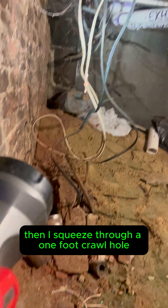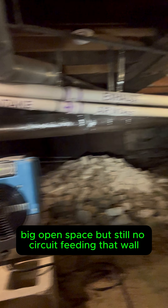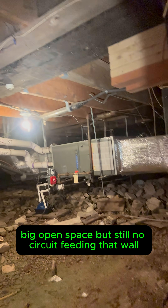Then I squeezed through a one-foot crawl hole into a hidden void under the staircase leading up to the condos. Big, open space, but still no circuit feeding that wall.